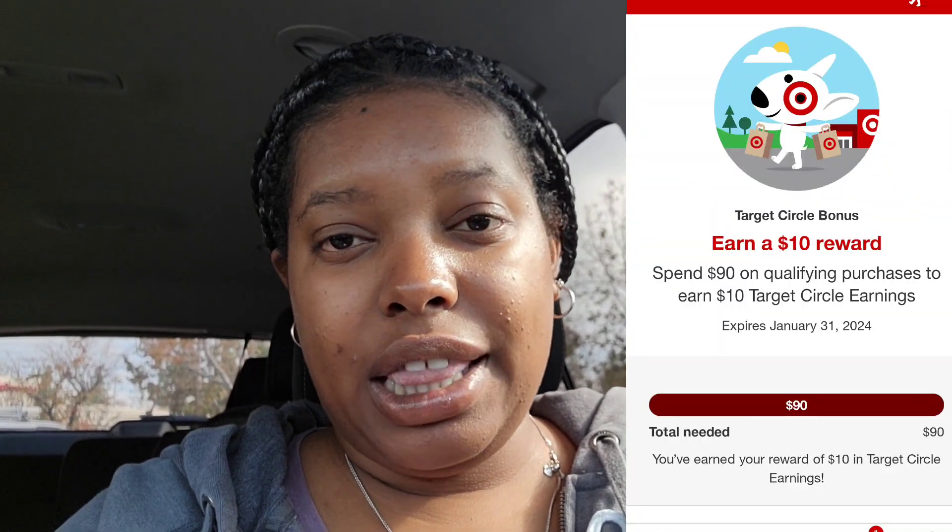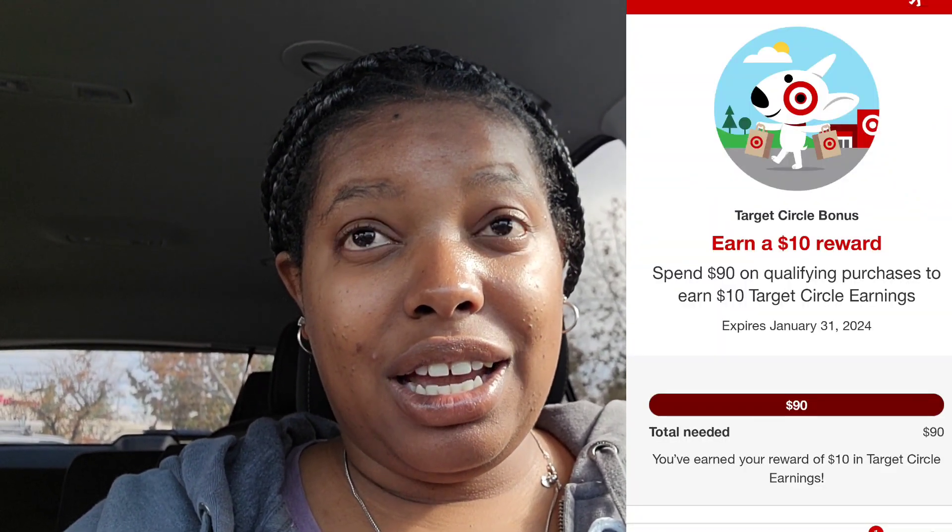I know it sounds confusing, but I did get my $5 gift card. I did get the $10 Circle earnings for spending $90 at Target, and I also got the $10 off my home goods products. So overall, even though I spent $92, I still got back $15 worth of points to use for my next transaction, plus $10 off my home goods. That's what I call a Cali coupon haul.